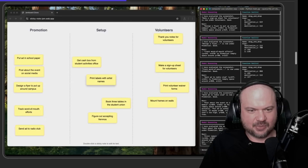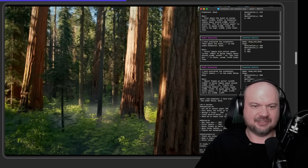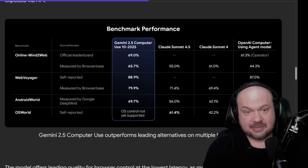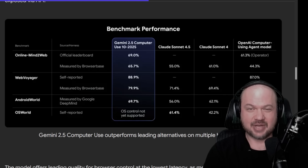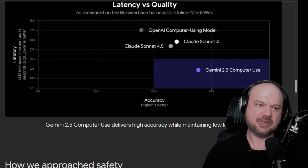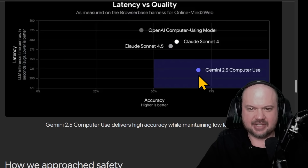Even though this is not a default user interface, it still navigates pretty well, which is exciting. On the benchmarks it's looking very good — looks like it's better than the OpenAI computer-using agent model and beats out the Claude Sonnet models including the new 4.5. So if these are accurate, this would be the best model available right now for computer use. You have to test for your own use cases, but these computer use models are getting better pretty fast after lagging for quite some time. In the chart, it's very accurate while also being very fast — far and away the best one for both accuracy and low latency.